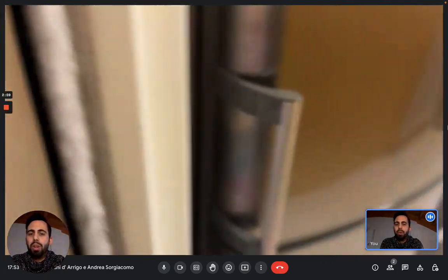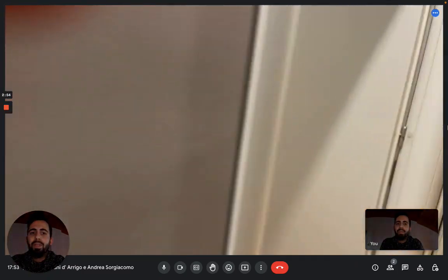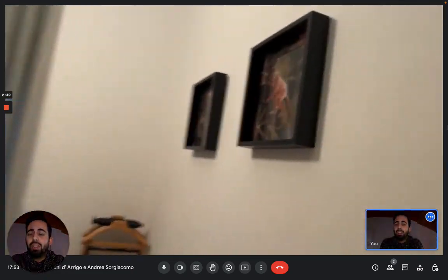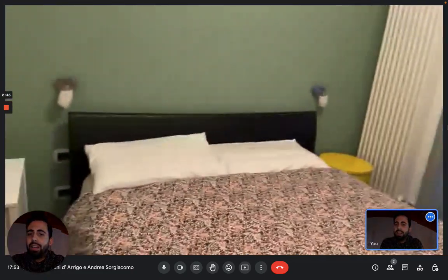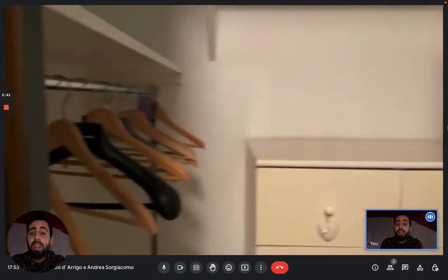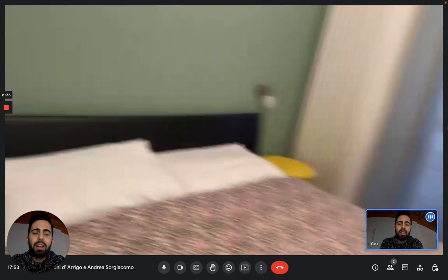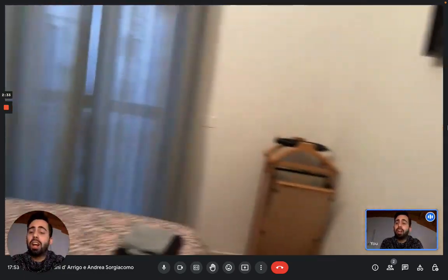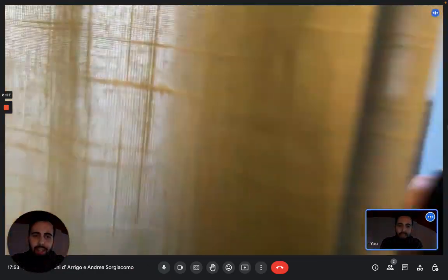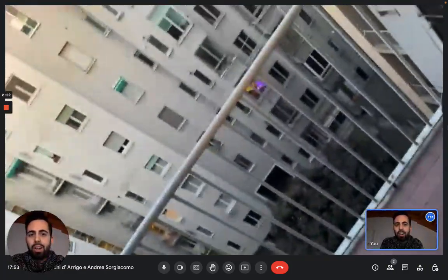Now we move on to the first bedroom — this is the master bedroom, so to say. You have a double bed, a nightstand, and a walk-in wardrobe which is pretty big, with shelves, drawers, and a lot of space for your clothes. There's also another small balcony here, which is pretty nice — it looks onto the inner courtyard of the building complex.